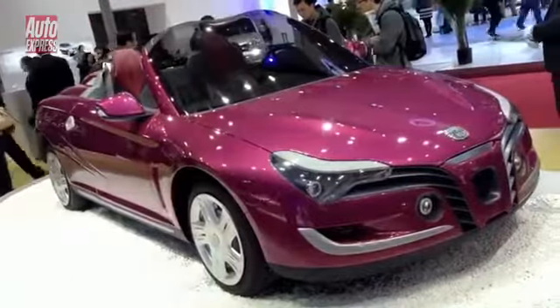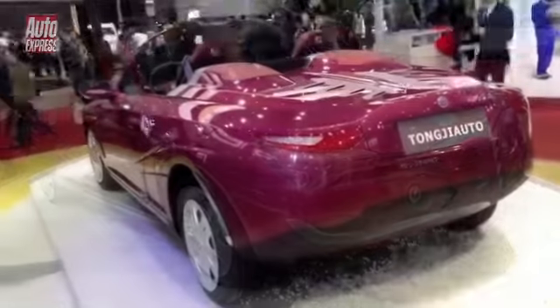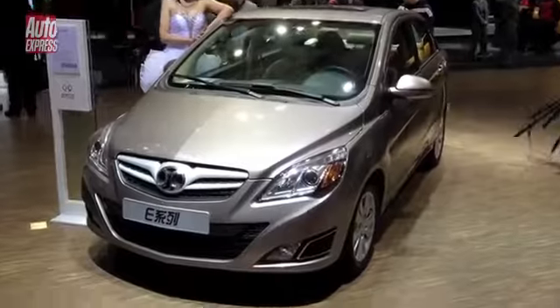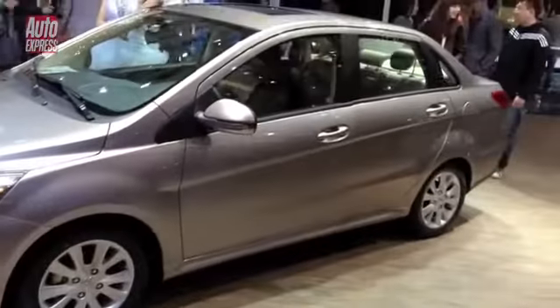This one came straight out of the drawing book — not the Jaguar F-Type. Although, hang on a minute. Did this remind you of anything? I thought it was an A-class until I realised it's actually a horrible little car with a boot on the back.